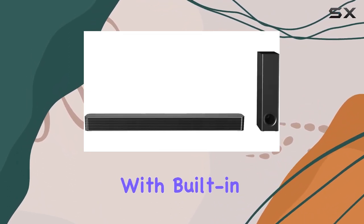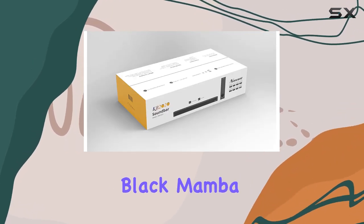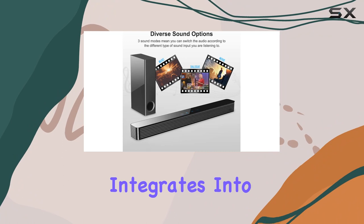Whether you choose to mount it on the wall with built-in keyholes or place it on a TV stand or under the sofa, the Norcent Black Mamba Series seamlessly integrates into your living space.